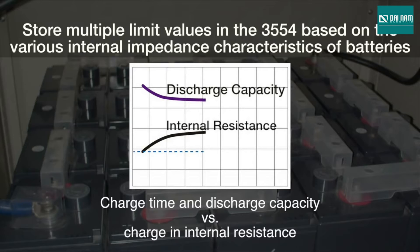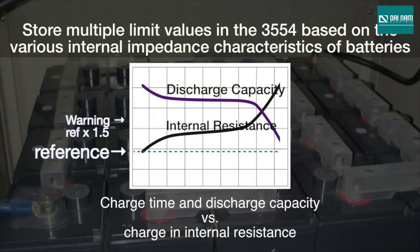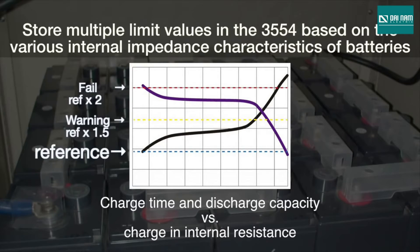You can easily manage your UPS system simply by identifying and recording each battery's resistance and voltage level over time. The biggest feature of the Hioki 3554 is its ability to store multiple reference values that you can set as limits to accommodate the many different internal impedance levels of UPS batteries. These limits are used to compare against the actual measured resistance and voltage in order to easily and accurately determine the state of the batteries.